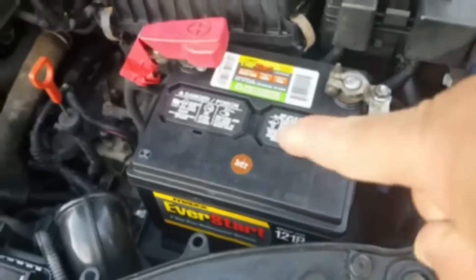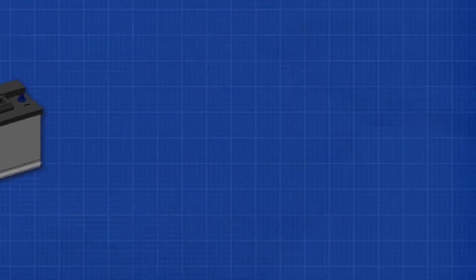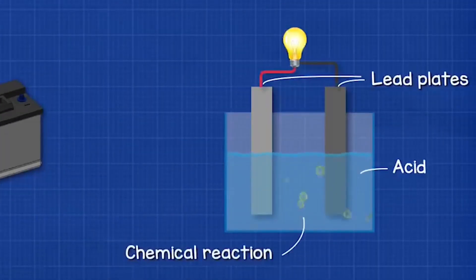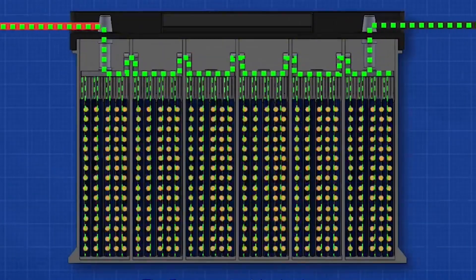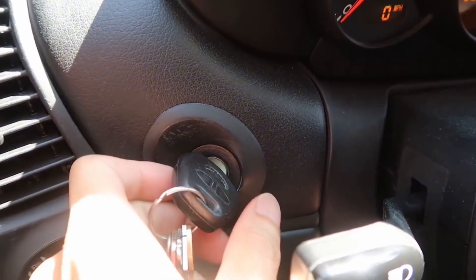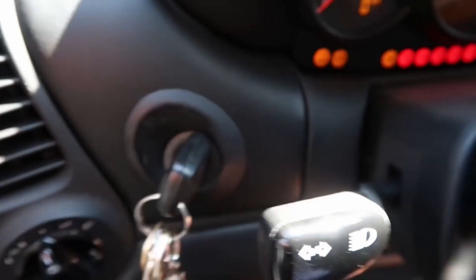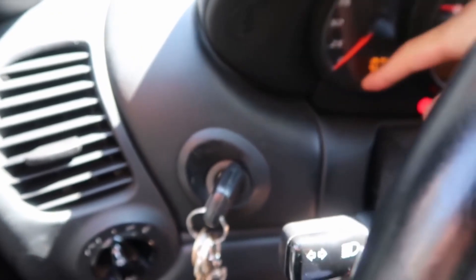Now let's get to battery signs. The battery stores the electrical energy necessary to start your engine. Here are the symptoms of a failing battery. One: difficulty starting. The most common sign of a bad battery is trouble starting your car. A sluggish start or the dreaded clicking noise when turning the key is a clear indicator.